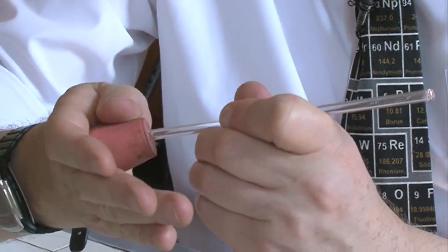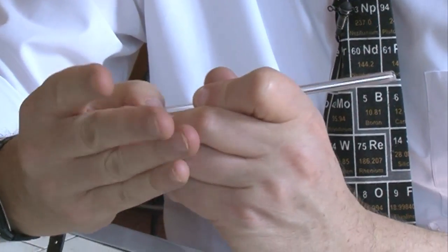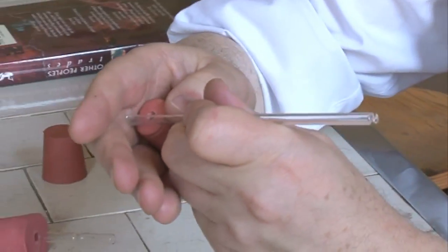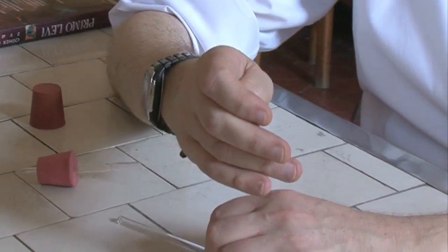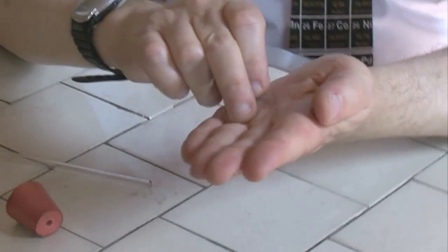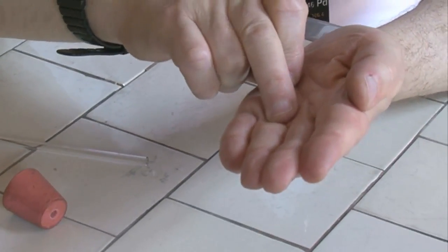Very often it would slip, and the piece of glass would go into the chemist's finger. Because most chemists are right-handed, according to Primo Levi, the mark would be on the chemist's left hand — just about there. But I'm left-handed, so I ought to have a mark here.